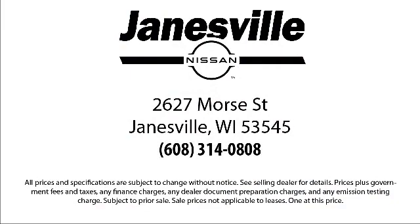So come visit us here at Janesville Nissan — you'll be glad you did. We're located at 2627 Moore Street in Janesville. We'll be right back.